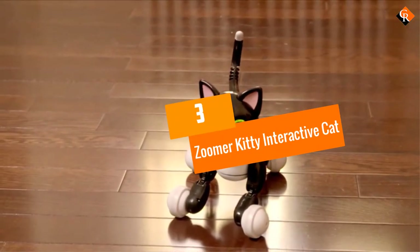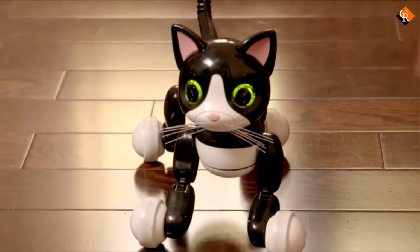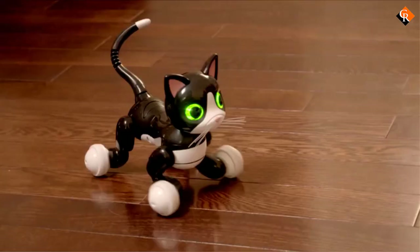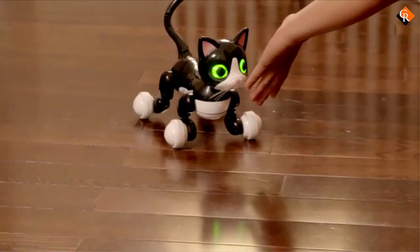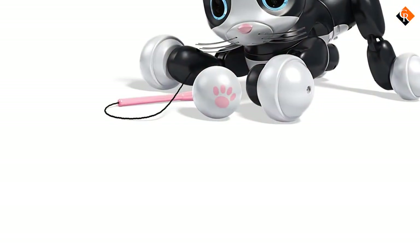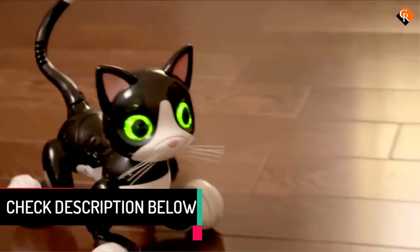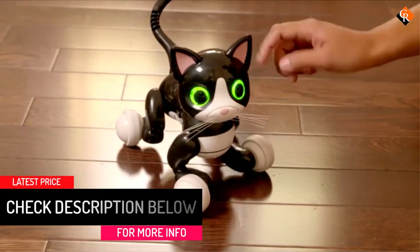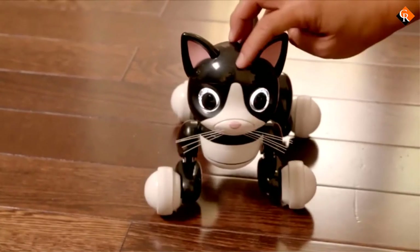At number 3, we have the Zoomer Kitty Interactive Cat. While some of the other cats on this list have limited or no movement options, the Zoomer Kitty Robotic Cat Toy is all about movement. Zoomer Kitty is made of hard plastic, and it can move around, meow, and respond to what it sees with sounds and more. It has four different play modes including autonomous mode, play mode, cuddle mode, and pounce mode, and a sleep mode which is activated automatically after a short period of inactivity. Block its path and it will stop moving forward or back up, or dangle a toy and it will playfully follow it. The Zoomer Kitty also has sensors in its ears and cheeks, and on the top of its head, so it will respond and purr to petting and scratching.